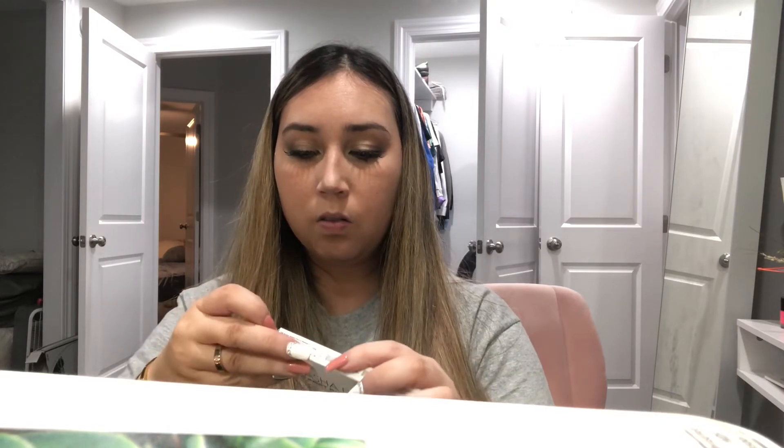I also got another Natasha Denona — the mini sunset palette. This one has more peachy colors, which I like. I always stick to nudes but I gravitate to this one too. I actually didn't use these colors on my lid today so I'm really excited to try them.